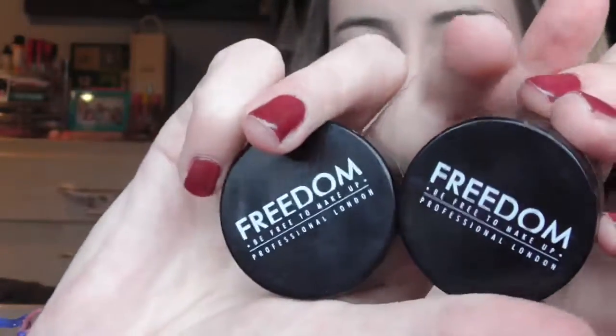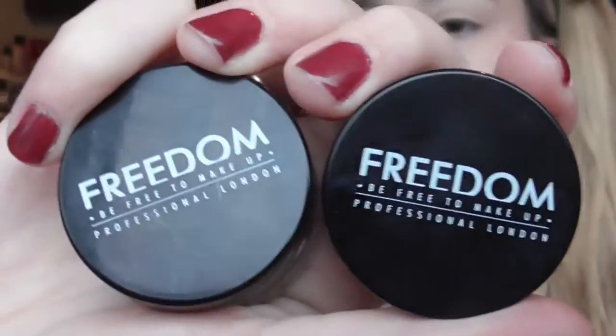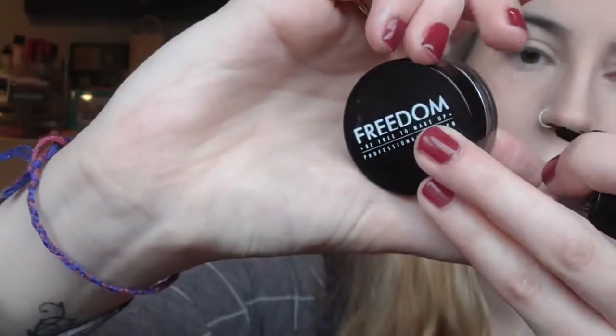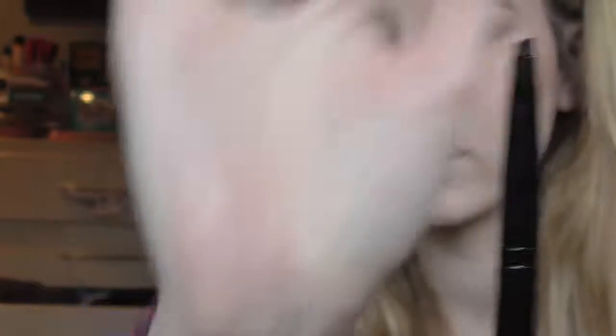So my favourite, favourite brow products have been these Freedom brow pomades. I have the shades Ash Brown and Dark Brown. Today I'm probably just going to use the Ash Brown. And this is my favourite brush to do my eyebrows with — it is the E7 by MUA. I'm just going to fill in my brows quickly — I'll probably fast forward this or do it off camera because it just takes so much time.